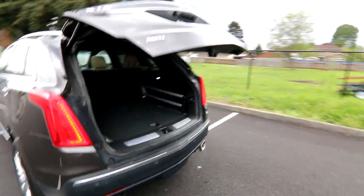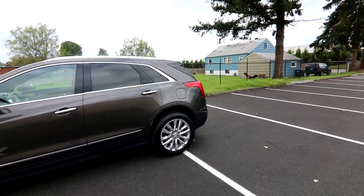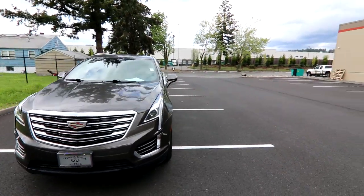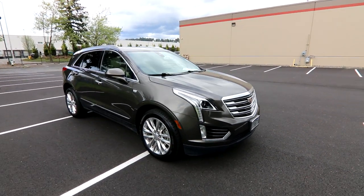We have some great promotions going on right now — complimentary delivery to Washington, Oregon, and Idaho. We can put this in our car hauler or tow it to you. With our mobile delivery service, this beautiful XT5 could be yours without leaving your neighborhood or even your driveway. Contact us for more information, and thanks for taking the time today to watch this video.